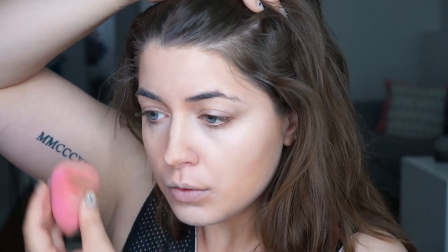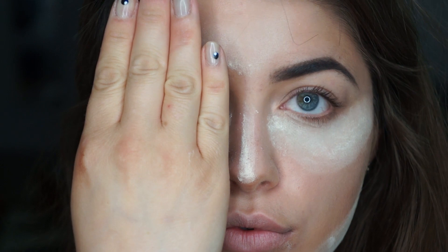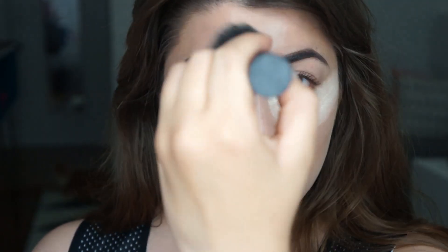I'm powdering and baking with my favorite Laura Mercier translucent loose powder. Then doing my brows — look at that brow transformation! Did my brows with Anastasia.